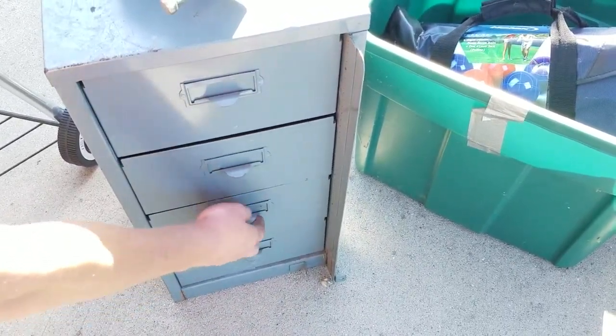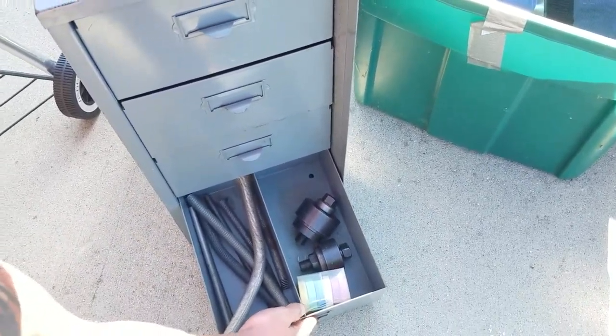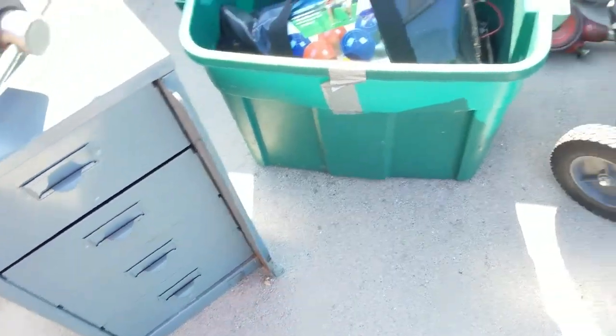Come down to Asheville Trash to Treasures and see what's left. I'm sure this stuff is not going to last long. Asheville Trash to Treasures at 122 Sweetin Creek Road.